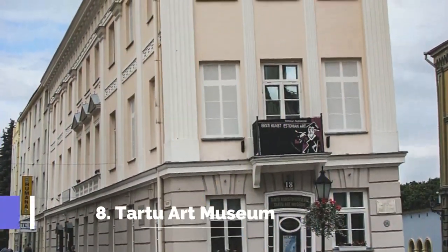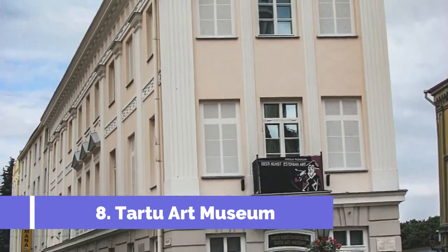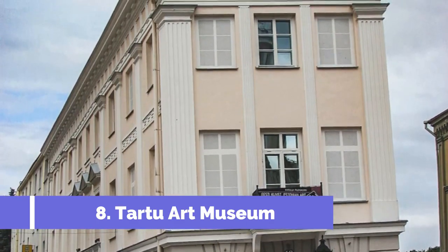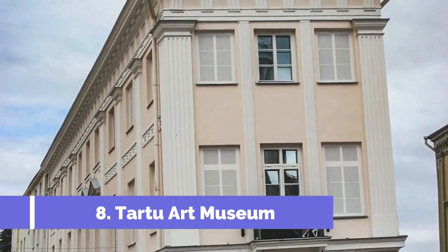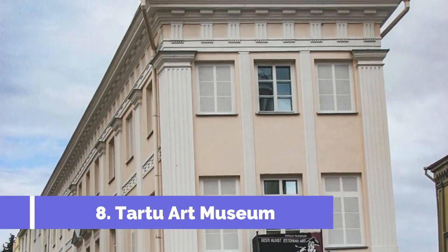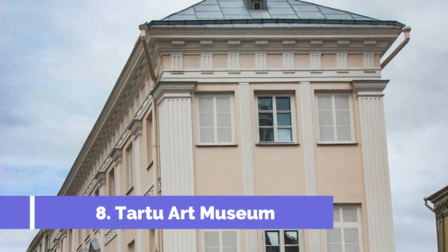Number 8: Tartu Art Museum. The Tartu Art Museum is one of the top attractions in Tartu, Estonia. Located in the heart of the city, it offers a rich collection of contemporary and modern art. With its diverse range of exhibitions, the museum provides visitors with an immersive artistic experience.